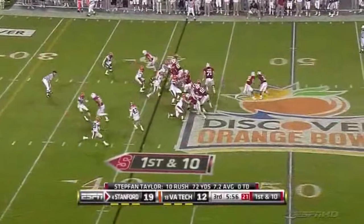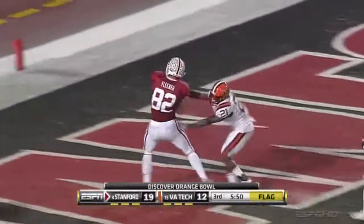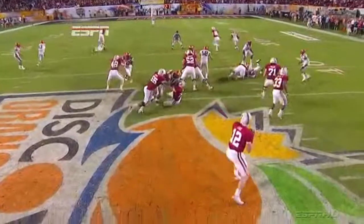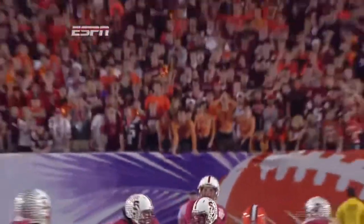The defense doesn't line up properly and they are hurt. Now play action — Kobe Fleener's wide open. Cardinal touchdown. Take your shot. We just had the big run, the defense is sagging. You're in that go zone. Beautifully executed by the Stanford Cardinal.